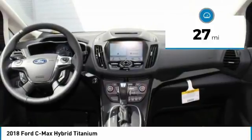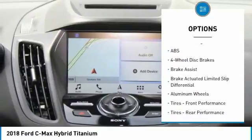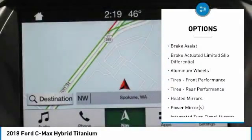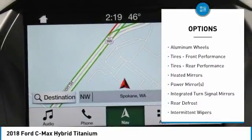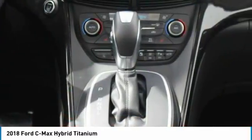This Ford C-MAX Hybrid Titanium comes with great features including backup camera, Bluetooth, leather seats, heated front seats, satellite radio, parking assist, remote engine start, parking sensors, premium sound system, and HD radio.